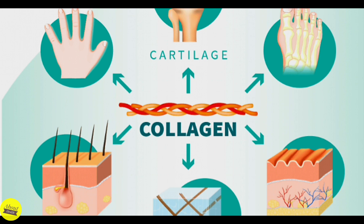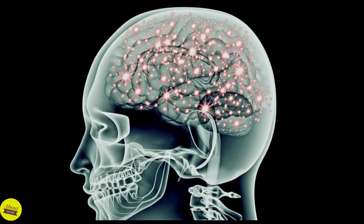These systems include the nervous, immune, bone, cartilage, blood, and others. Vitamin C also helps make several hormones and chemical messengers used in the brain and nerves.